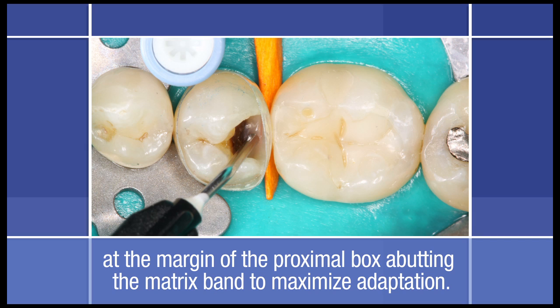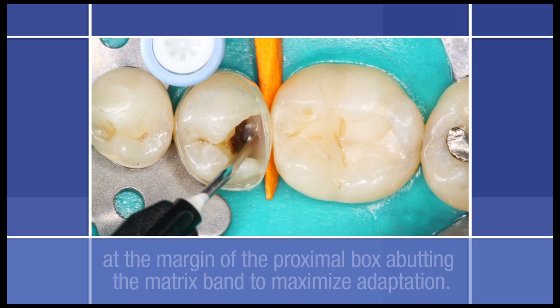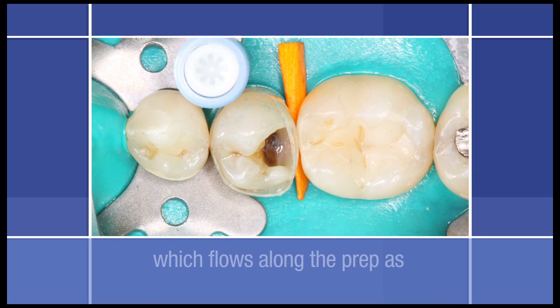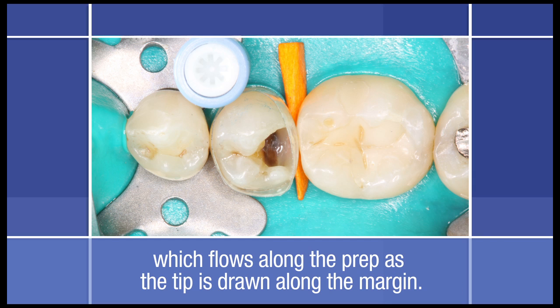This was done to maximize adaptation where the cervical floor meets the matrix band. Note that cavity adaptation is best achieved when the flowable is applied in a thin layer. Under the force of extrusion, the viscosity of the flowable will decrease significantly and flow readily along the preparation as the tip is drawn along the cavo-surface margin.